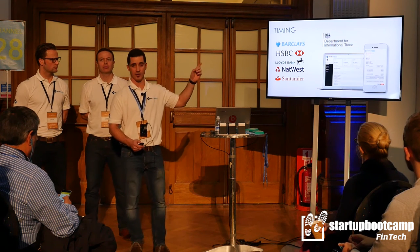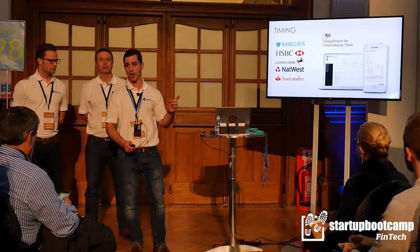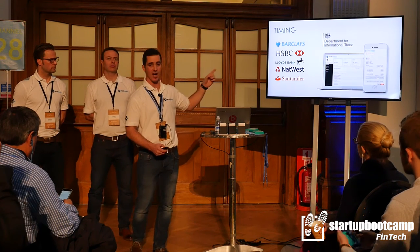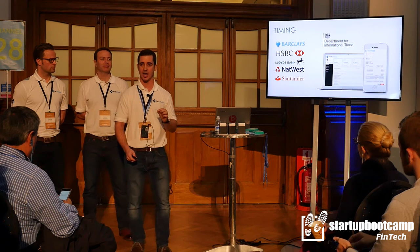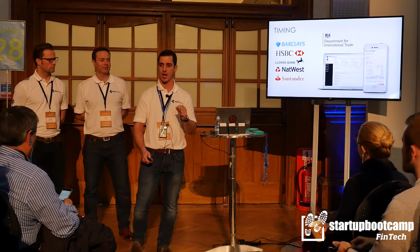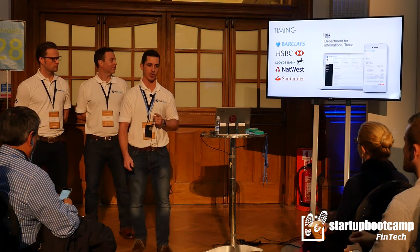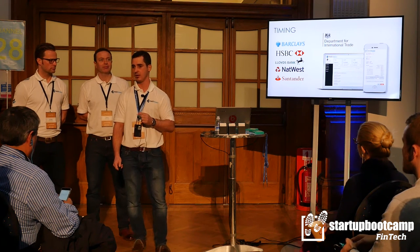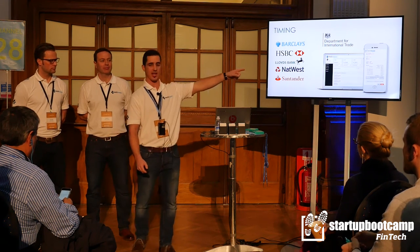We're also part of the DIT's global entrepreneur program. Together, the Department for International Trade and the five major high street banks have signed a government charter to create 100,000 new first-time exporters by 2020, with a particular focus on digital technology. And we, ladies and gentlemen, are that digital technology.